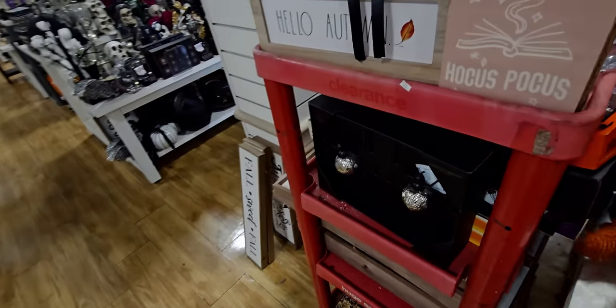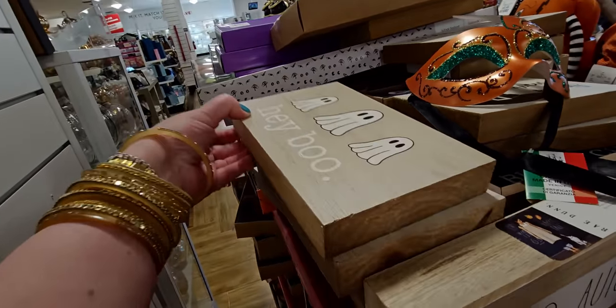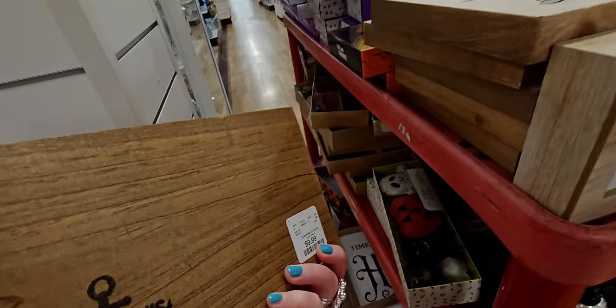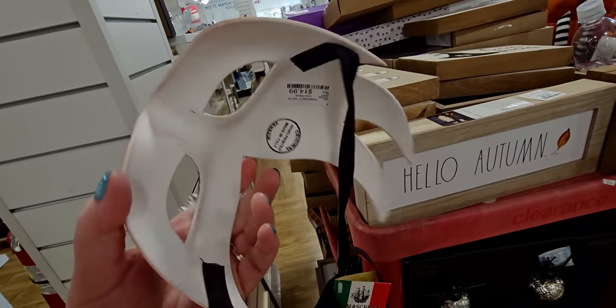They're kind of moving things around here. There's a 'Hey Boo' item for $9.99, and this masquerade hat or mask is $14.99.